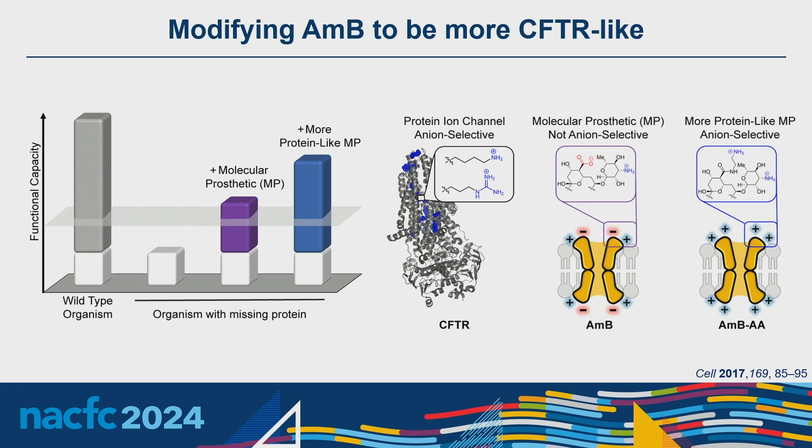CFTR is a highly anion-selective ion channel that obtains some of its selectivity from positively charged amino acid residues throughout the transmembrane domain. Amphotericin B, on the other hand, is an unselective ion channel — it moves both monovalent anions and cations across the gradient, being zwitterionic with both a negatively charged carboxylate and a positively charged amine. My colleagues and I hypothesize we could take inspiration from how nature incorporates anion selectivity to CFTR and add an additional positively charged amine to amphotericin B to create a derivative that forms a positively charged channel.